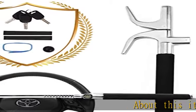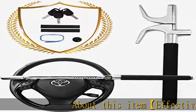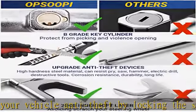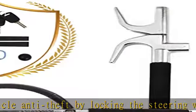About this item: effective defense heavy-duty car anti-theft device realizes your vehicle anti-theft by locking the steering wheel and deters car thieves with strong physical defense. High quality anti-theft device — Class B, all-copper double-row lock cylinder, anti-prying and explosion-proof lock body, equipped with three unique atomic keys not easy to duplicate.